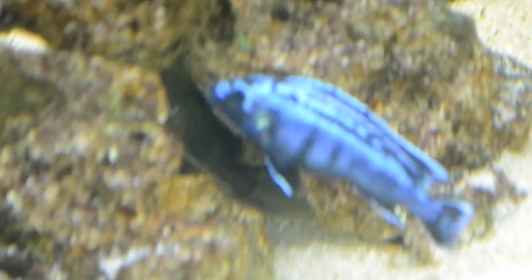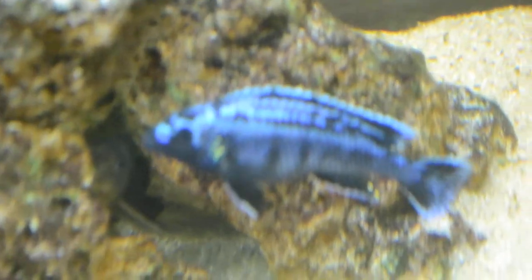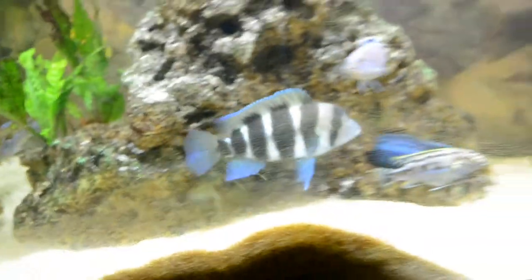Just look at my Giantess Dungeons — oh my god, he's huge! And that's my Johanni, he got really big as well. I mean, all of my fish are big right now, it's amazing.